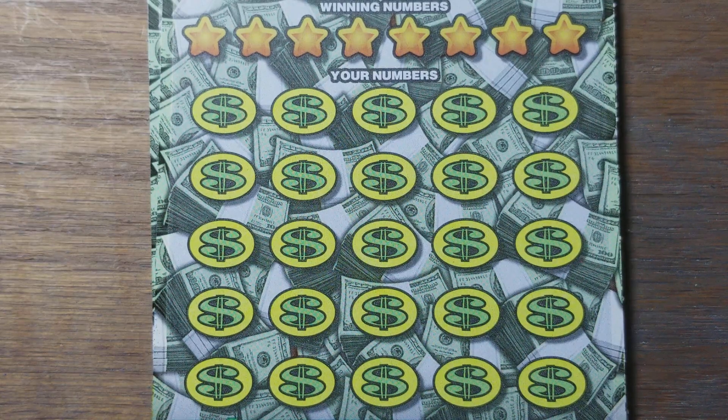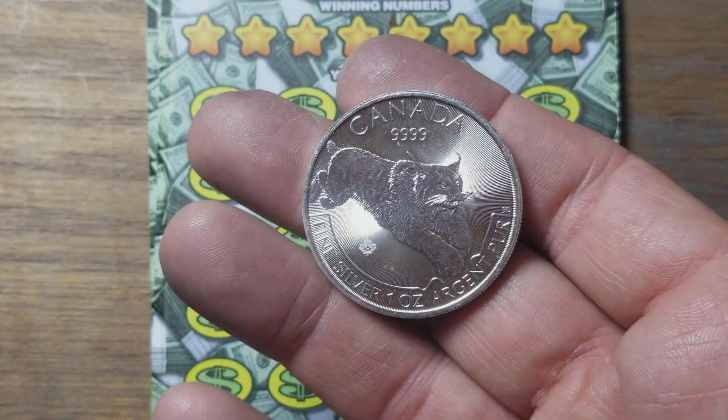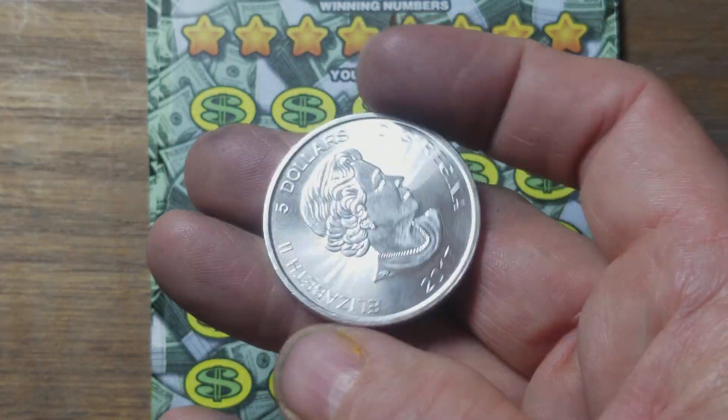Now let's see what kind of coin we can use today. How about that one? Nice Canadian Lynx — maybe a bobcat, same thing I believe. 2017.